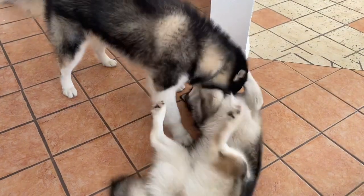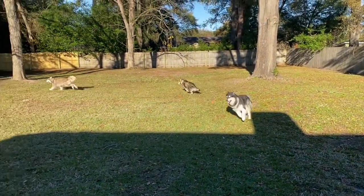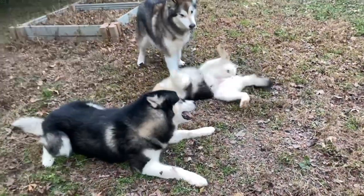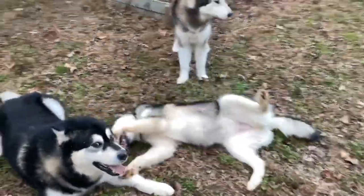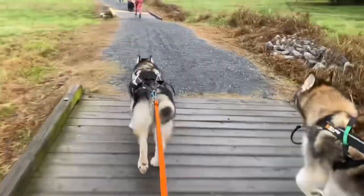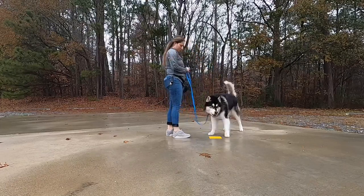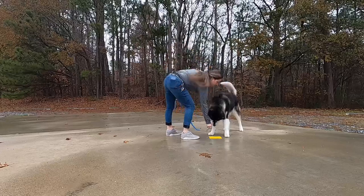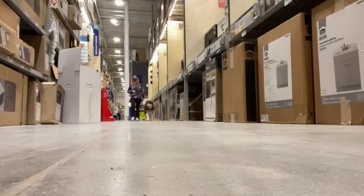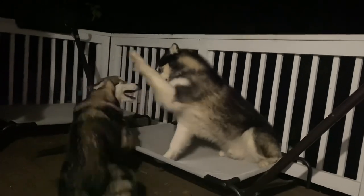Living in a multi-dog household certainly comes with its own unique set of challenges. While I love that our dogs get along and enjoy playing, I certainly don't want my house to be chaos all the time. I'm Chelsea with Positive Futures Dog Training and Behavior, and I share my house with three Alaskan Malamutes — I'm no stranger to living in a multi-dog household and the challenges that can arise.